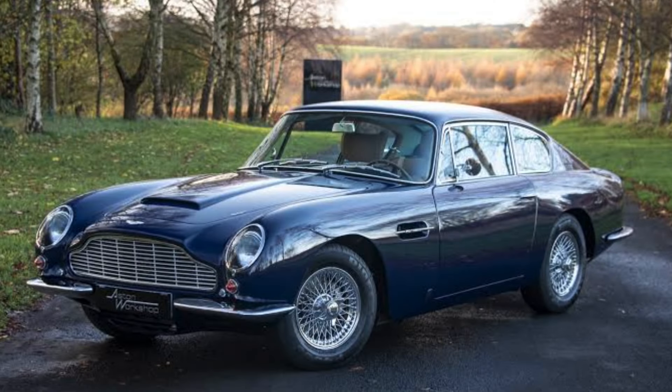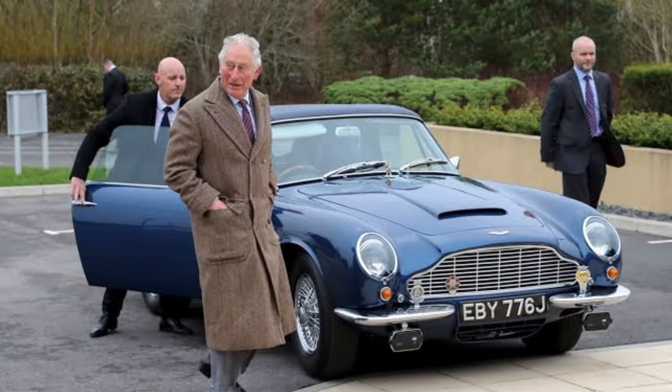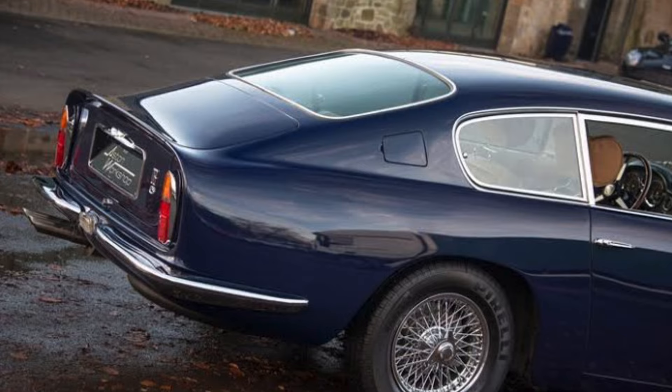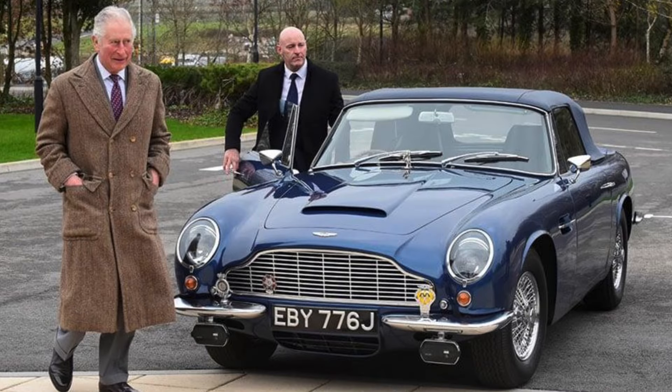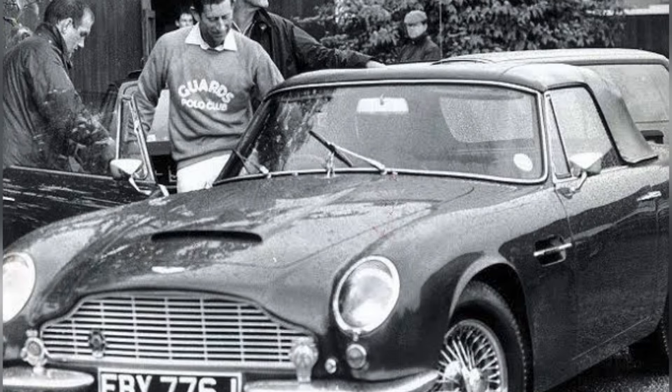Next, let's talk about the Aston Martin DB6, a favorite of Prince Charles. Known for its sleek design and powerful performance, the DB6 is an iconic British sports car. The Prince's personal DB6 is a testament to his appreciation for classic British engineering.